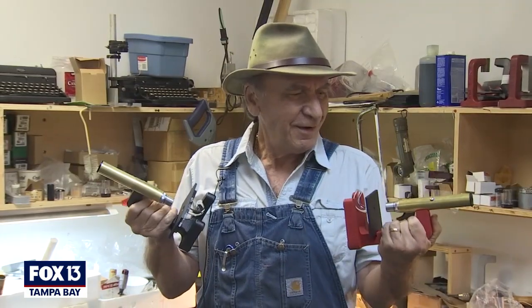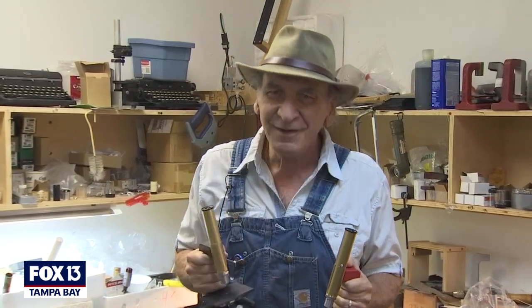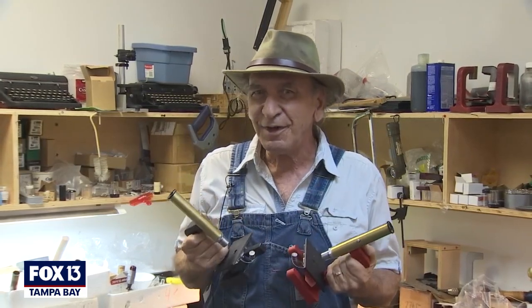Hi. Dennis Brock, the inventor of the Brock Magiscope, and I wanted to thank you for stopping by. I appreciate it very much, and I want you to realize that all of this is made in Tampa Bay.